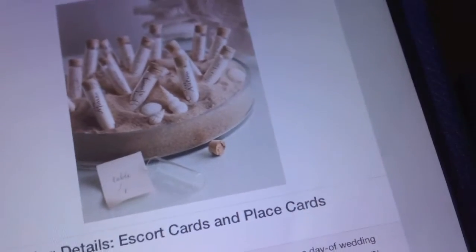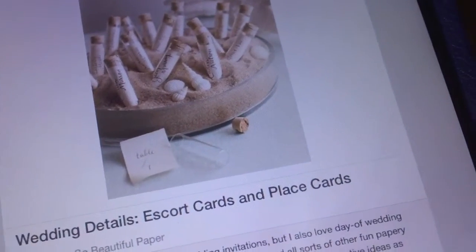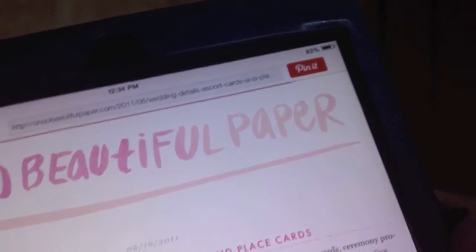Hi everyone, I'm Lauren Noelle and it's Pintober Day 22. It's another Wedding Wednesday. Today's pin was inspired by wedding details, escort cards, and place cards on the website ohsobeautifulpaper.com.